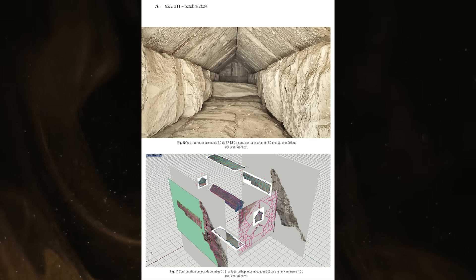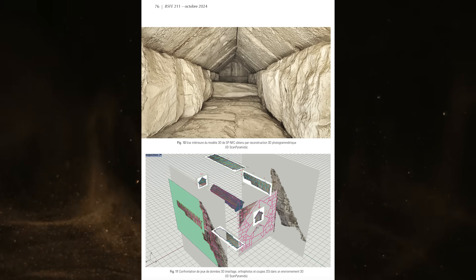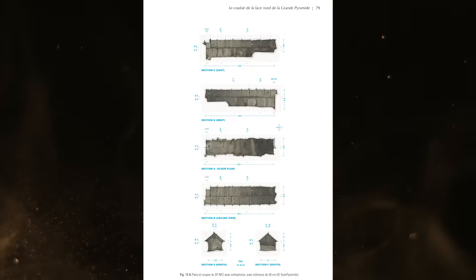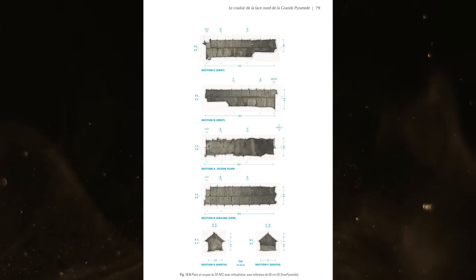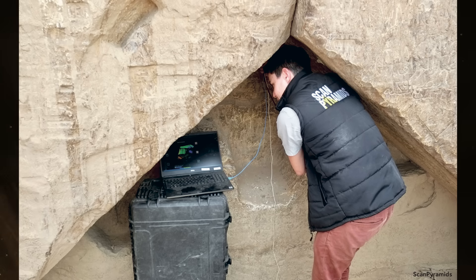Today I am excited to share that more imagery inside the North Face Corridor has been published, and my prediction may in fact be correct. In October of 2024, without publicity, the Bulletin of the French Society of Egyptology included a new paper from the ScanPyramids team about the North Face Corridor. Subsequent image captures have revealed more information about the space.